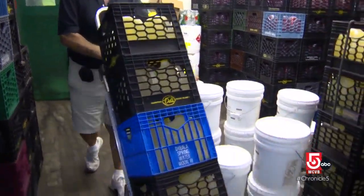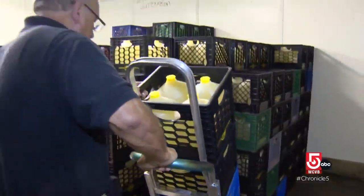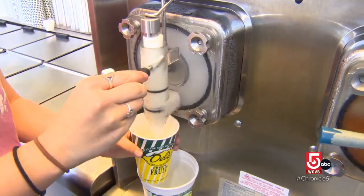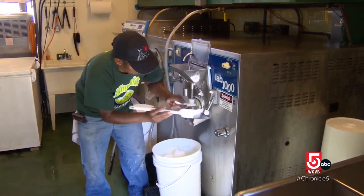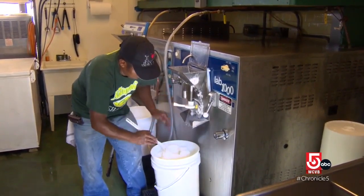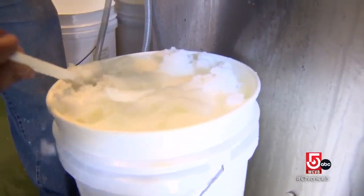Frozen lemonade is said to have been first created in Italy using rock salt back in the 1800s. In modern times, Cranston, Rhode Island is where it's clearly been perfected. The flagship product is still concocted from a secret formula, blending together fresh-squeezed lemons, sugar, and purified water.